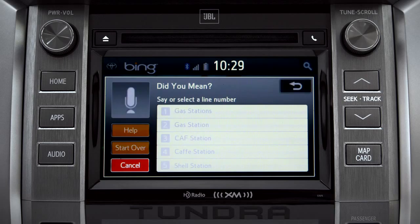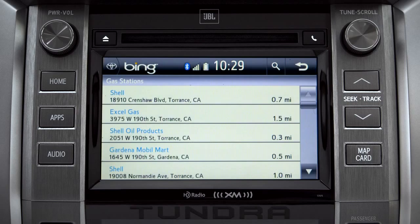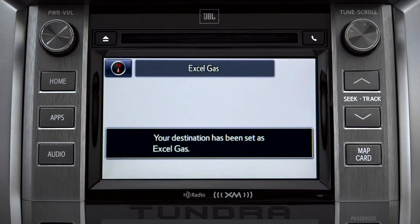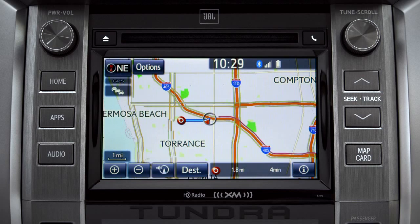The system will show the results for gas stations. Tap the one you want, and a new screen will pop up with more details. Tap the map icon to set it as a destination, then tap 'Go To.'